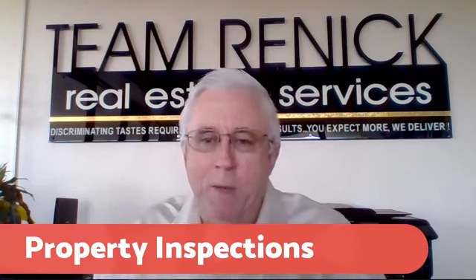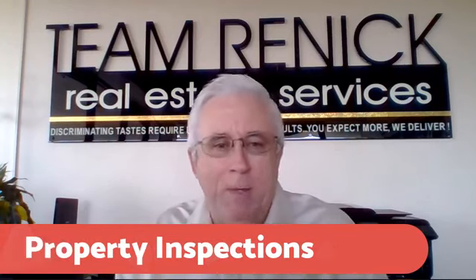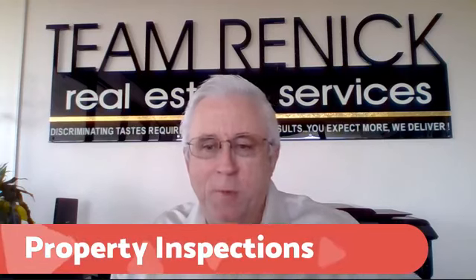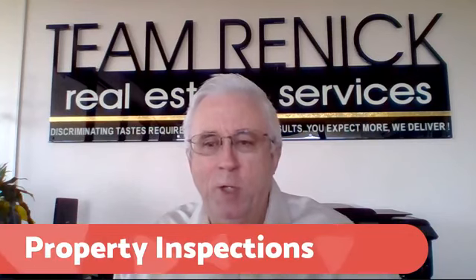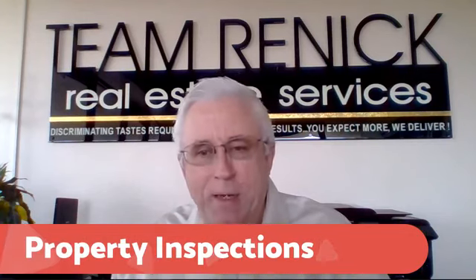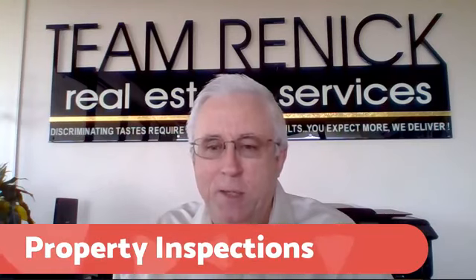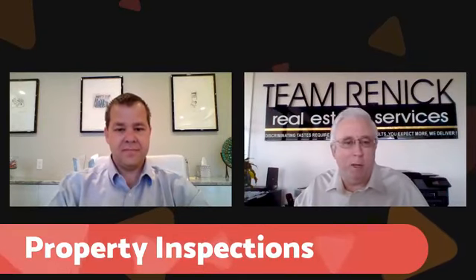What we're talking about today, as we go forward, is really breaking down the buying process and the selling process. Both of them can be extremely complex even with experienced agents involved. So what I want to do is for each sub-process, bring in an expert — and that's what we have today. I'd like to introduce Mr. Hankin as we talk about property inspections.